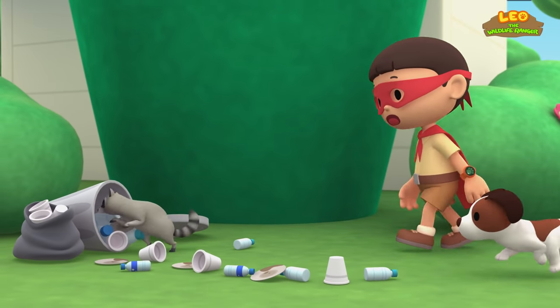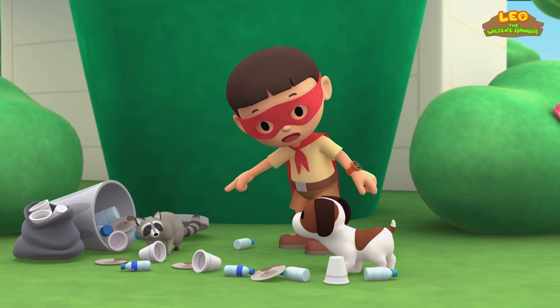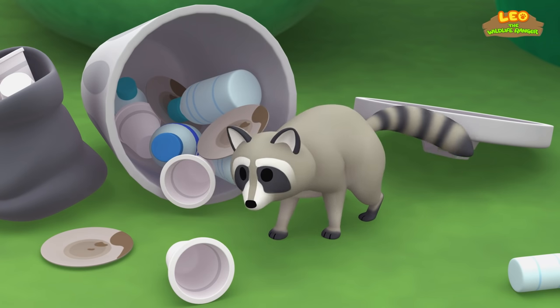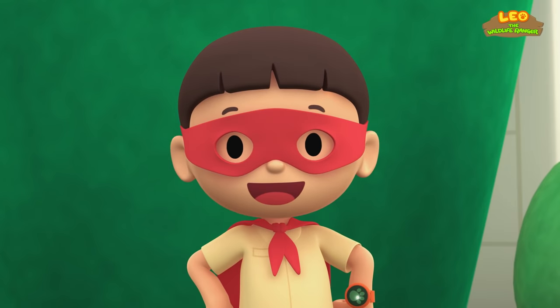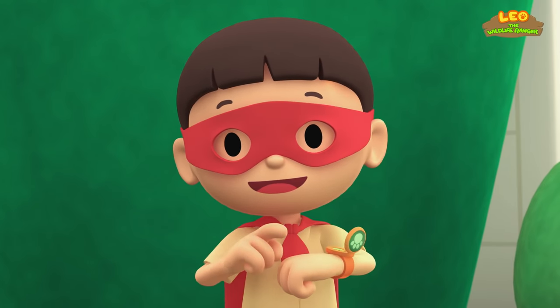What a mess! Hey! It's a grey and white animal! It's wearing a mask, too! Oh, wait! That's not a mask — that's his fur! It's a raccoon! You know what we should do? Let's take a photo and send it to my sister, Katie! She is also a junior ranger!